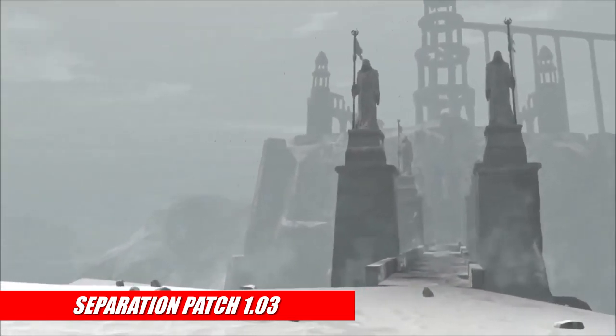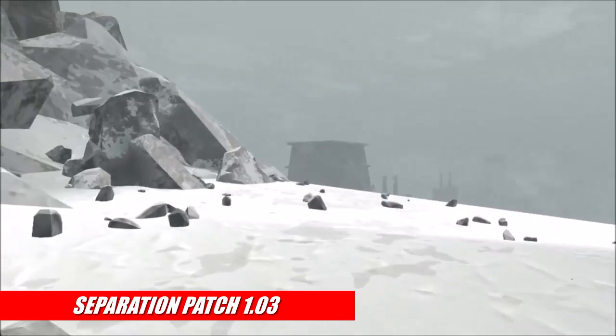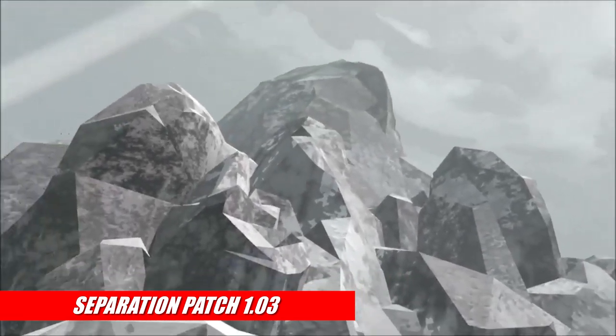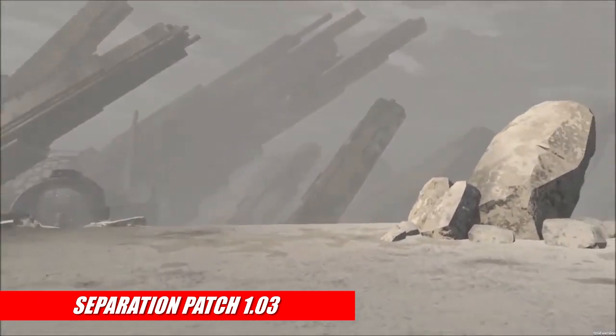First up, I know a lot of you have been holding off on buying Separation until it got its first patch. Luckily, that patch is finally here and includes a few bug fixes, smooth turning, an overall graphics boost with a huge improvement in draw distance, and a few control tweaks that make the game in general much more enjoyable to play.